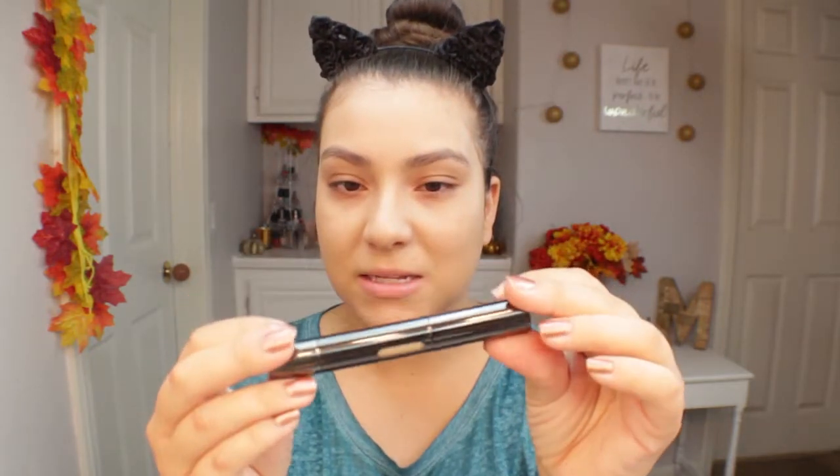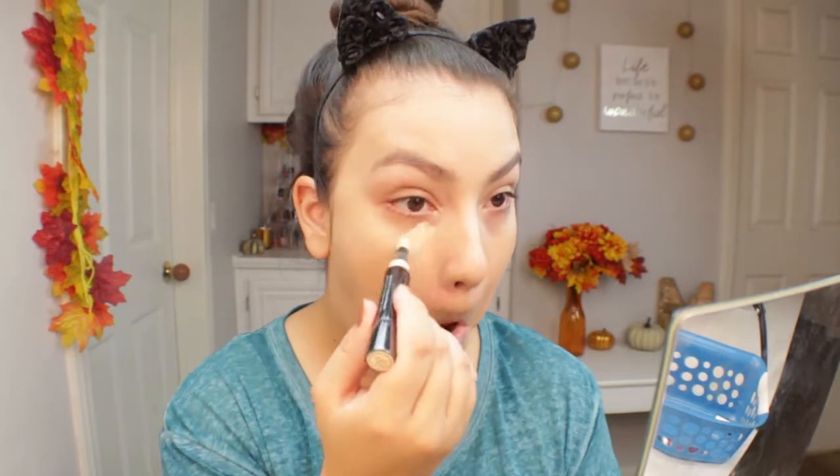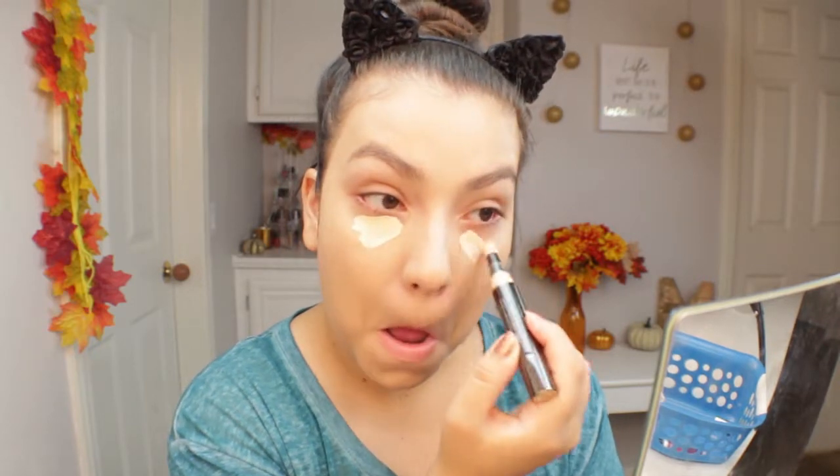For concealer I'm using the Julep Cushion Complex five-in-one skin perfecter with Turmeric. It says it has a natural demi-matte finish plus long-term brightening, and it claims to conceal, correct, illuminate, blur, and brighten with this effortless multitasking stick. It does take a couple of twists to really get a good amount of product out. I feel like this might be a bit light for me.